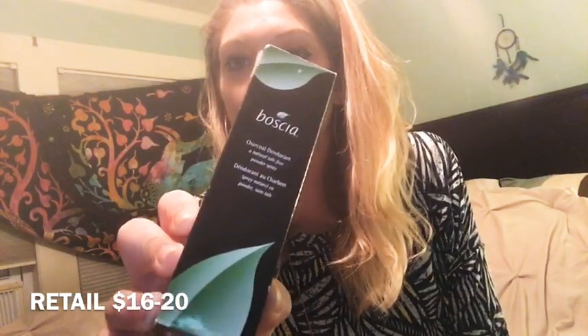On clearance for $3, I found the Boschka charcoal deodorant. It comes in a can and sprays out like a little powder — it smells very fresh. I was worried it would feel weird without that slippery deodorant feeling, but it was actually great all day long. I'm very impressed and ready to make this an everyday thing.